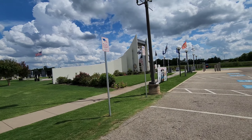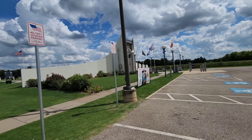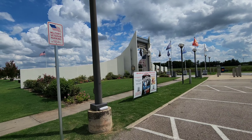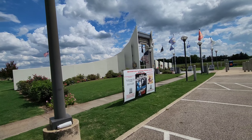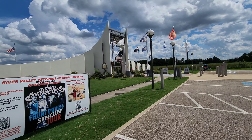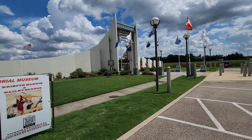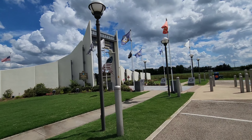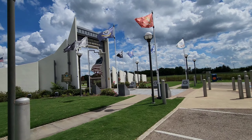On the other side of the Eiffel Tower there's a Red River Valley Veterans Memorial. I've never been to Paris as far as I can remember, so let's see what it's about.